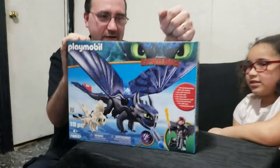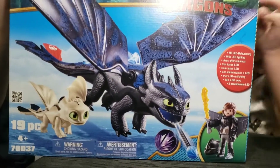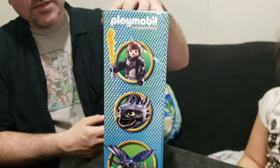So if you haven't seen the new How to Train Your Dragon movie, one of them includes a baby. That's the side of the package.